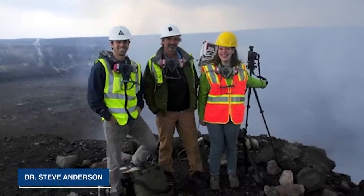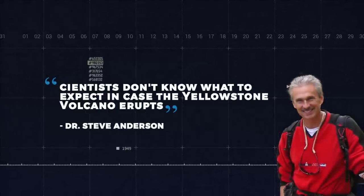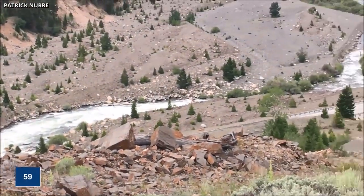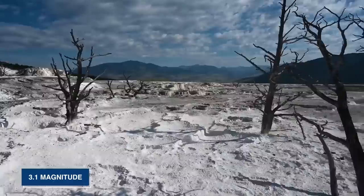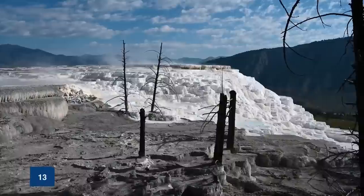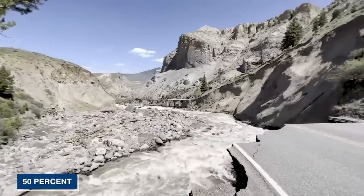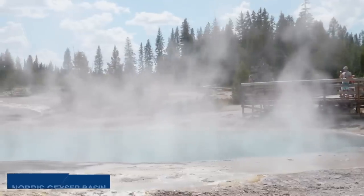According to Dr. Steve Anderson, a volcanologist and earth sciences professor at the University of Northern Colorado, scientists don't actually know what to expect in the case of the Yellowstone caldera erupting. During July of 2022, the University of Utah Seismographic stations located 59 earthquakes in the Yellowstone National Park region alone. These stations are responsible for the operation and analysis of the Yellowstone seismic network. The largest event of the month would be a minor earthquake of 3.1 magnitude located nearly 14 miles south-southwest of Mammoth Hot Springs. The continuous GPS stations in the Yellowstone caldera have also recorded a few millimeters of uplift close to the Norris Geyser Basin since the beginning of the summer.